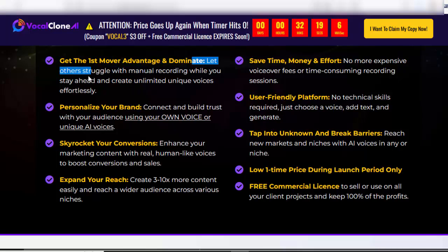Let others struggle with manual recording while you stay ahead and create unlimited unique voices effortlessly. Personalize your brand and build trust with your audience using your own voice or unique AI voices. Skyrocket your conversions with real human-like voices. Easily create 3 to 10x more content and reach a wider audience. Save time, money, and effort — no more expensive voiceover fees or time-consuming recording sessions.